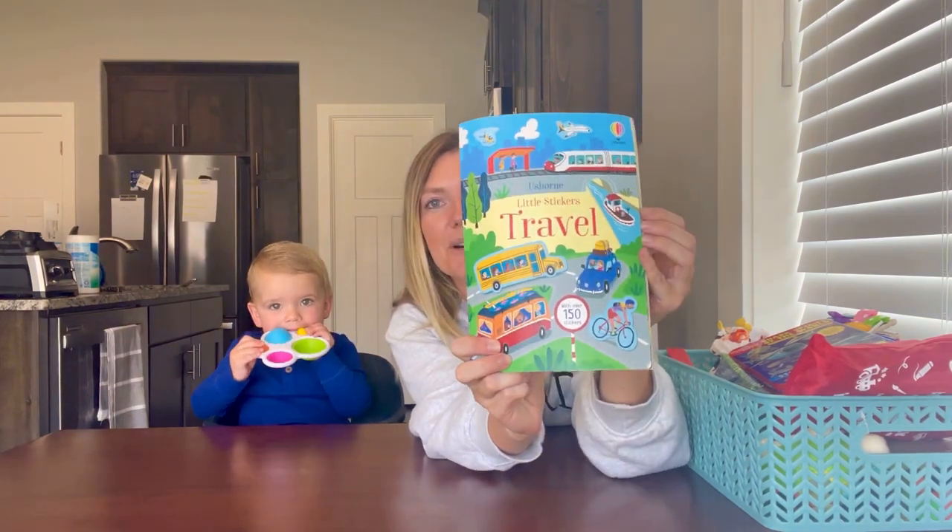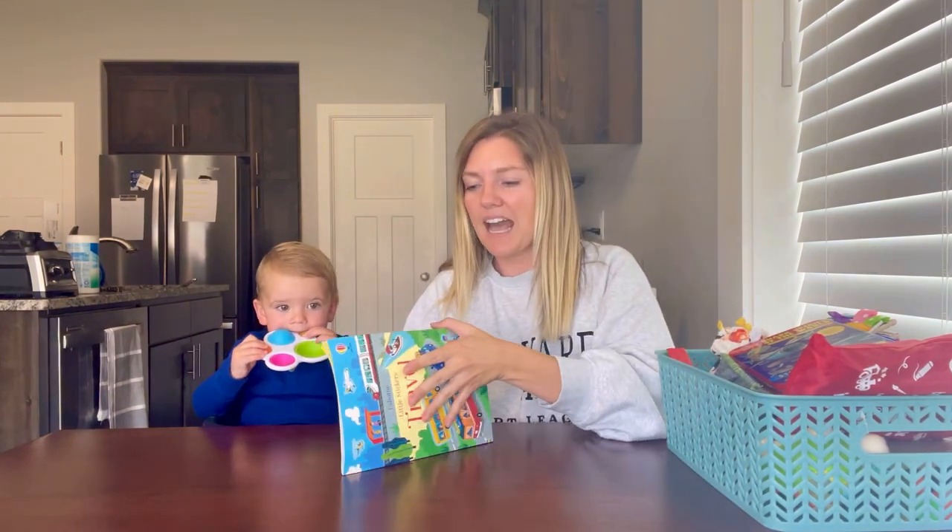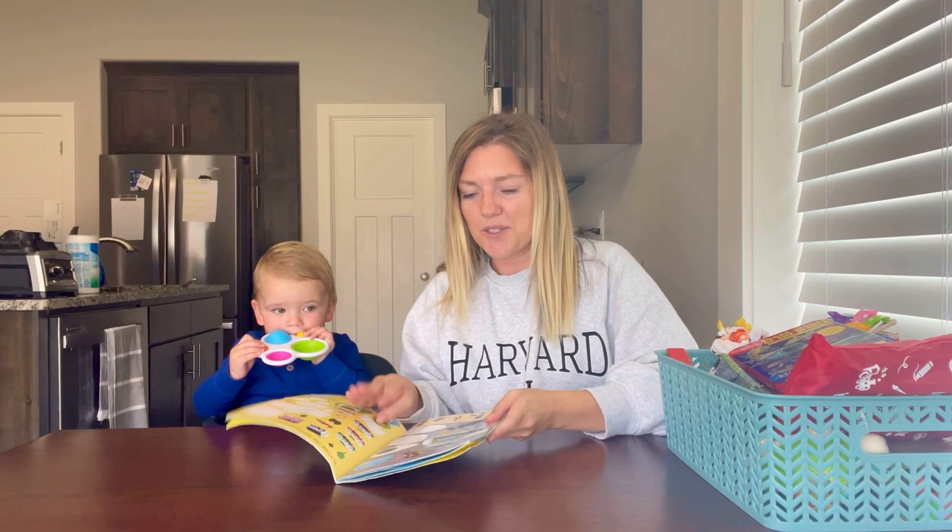The next one is this sticker book. Briggs absolutely loves stickers, so having one of these is really nice. We can make up stories on the flight, and these stickers will keep them entertained for a while.